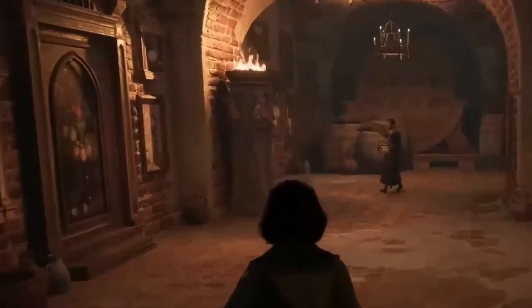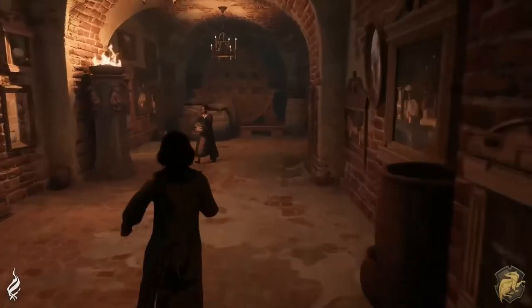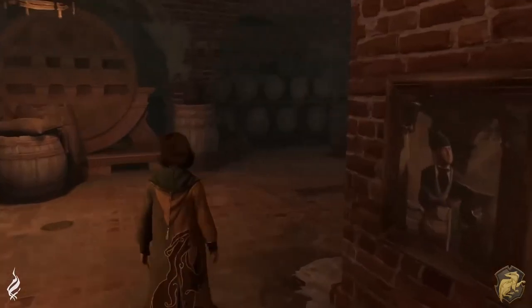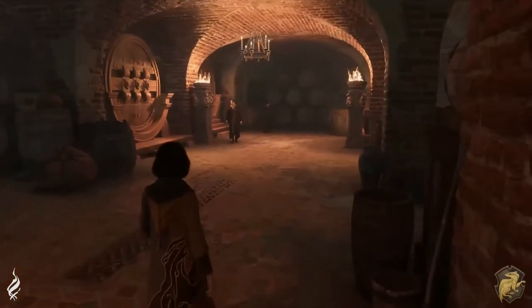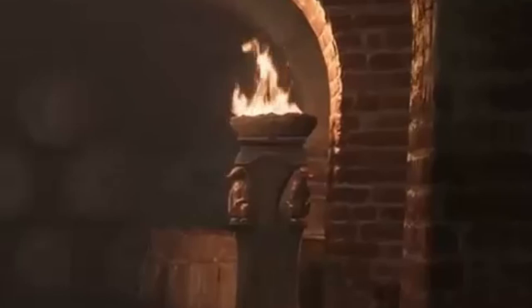Up next we have a look at a portrait we got to learn about in the books — you tickle the pear on that portrait and it opens up, leading you into the kitchens, which we did get a look at during the gameplay trailer. When we looked at Ravenclaw we saw elements of their house animal, and this is the same with these badgers on the edge of this torch for Hufflepuff.